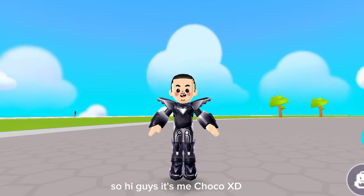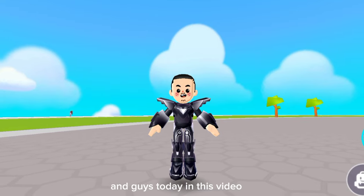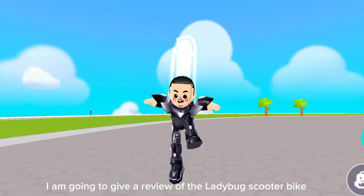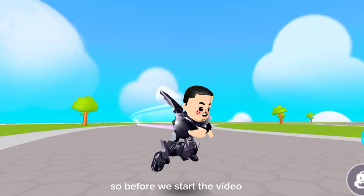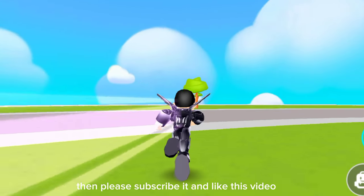Hi guys, it's me chocoxt, and welcome back to my YouTube channel. Today I'm going to give a review of the ladybug scooter bike and the akumatized scooter bike. Before we start, if you are new to my channel, please subscribe and like this video.